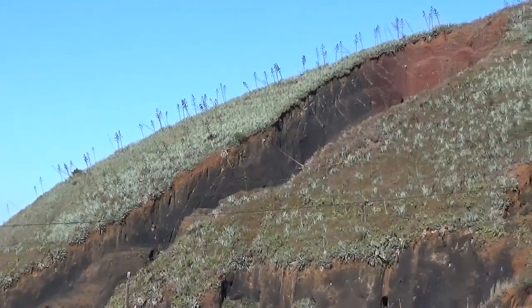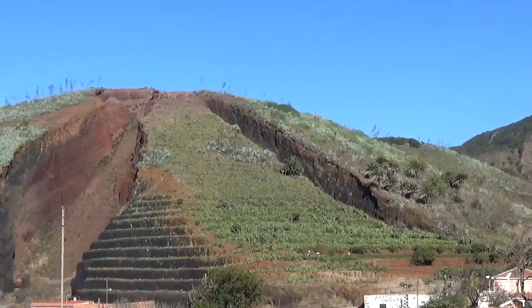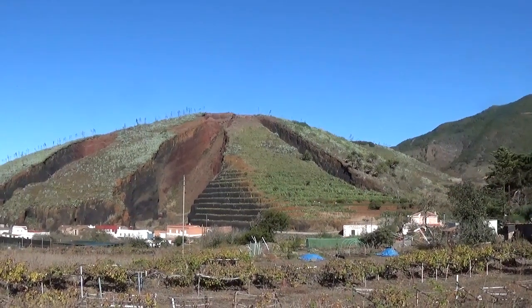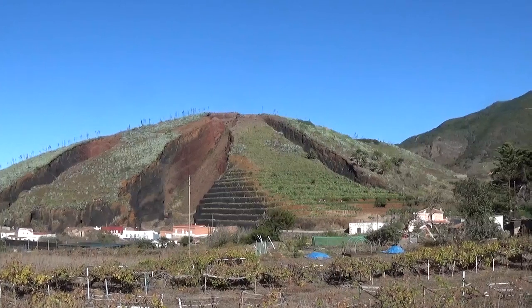People often ask what's going on there — why is this radial pattern of quarries in this particular Sintercone? The simple answer is that the different slices of the Sintercone are owned by different people, and each of them was making his or her own quarry there.